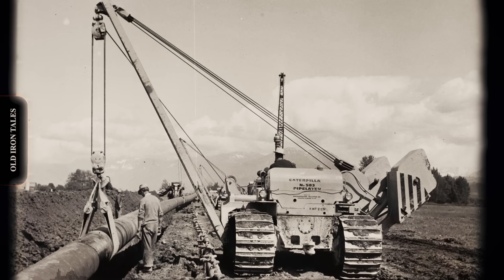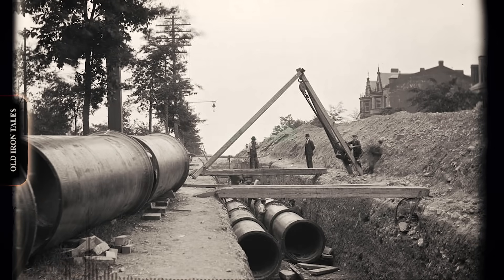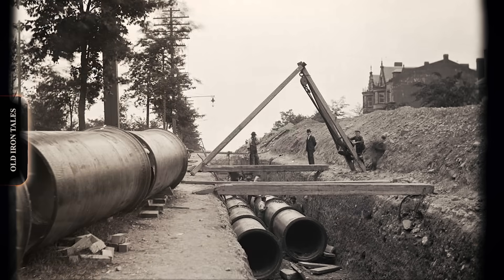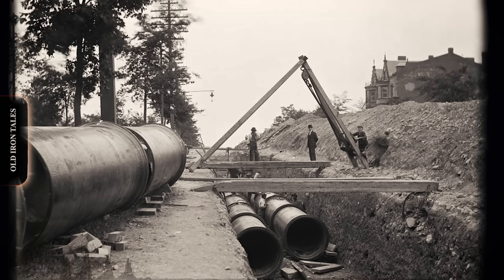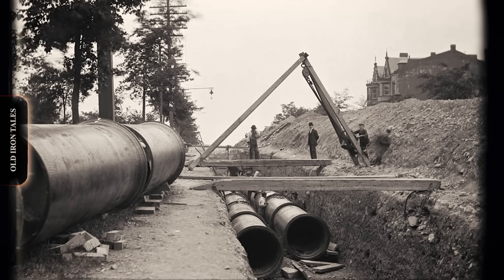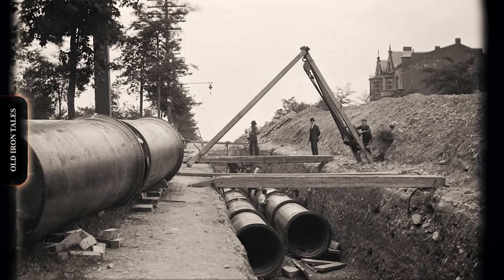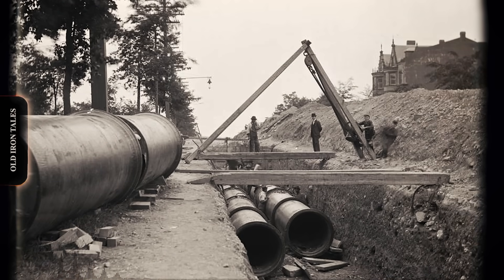Everything changed when Caterpillar entered the picture. Caterpillar's involvement in pipeline construction began almost accidentally. During the 1920s and 1930s, oil companies started adapting the firm's crawler tractors for fieldwork. The machines' ability to traverse soft ground and steep grades made them invaluable for hauling equipment to remote drilling locations.